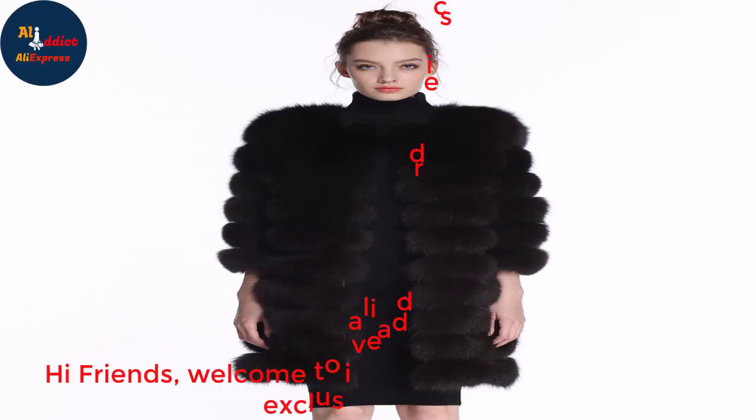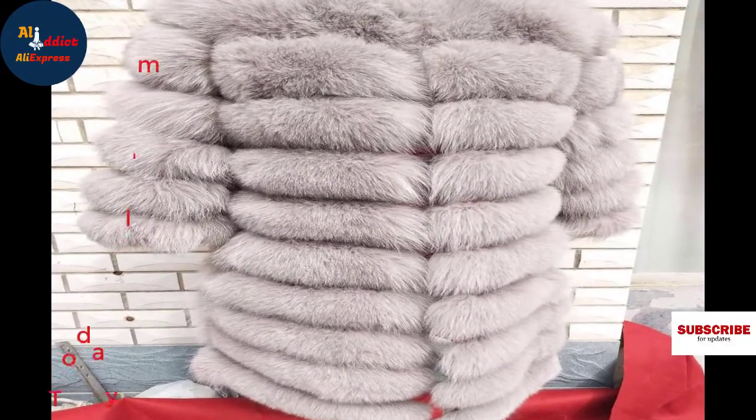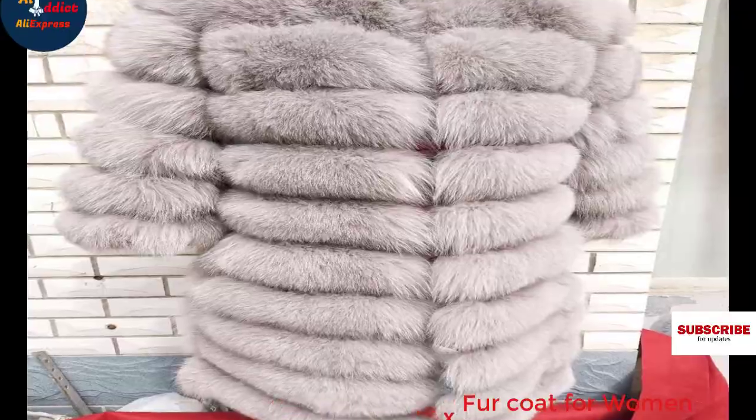Hi friends, welcome to Ali Addict, where you can find exclusive dresses. Today I'm showing you a natural fox fur coat for women.